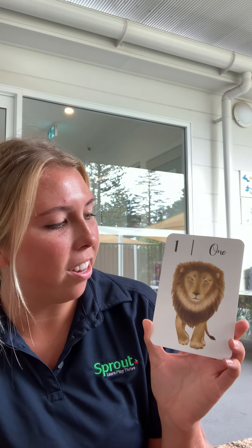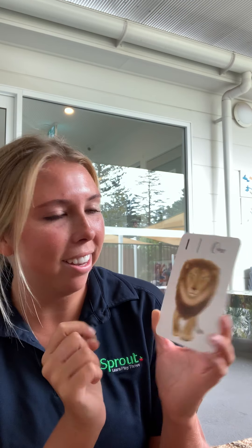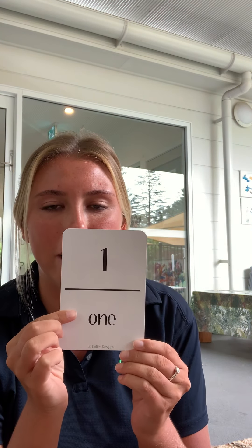Can you tell me how many lions you can see? One, two, three, four, five, six, seven, eight, nine, ten.